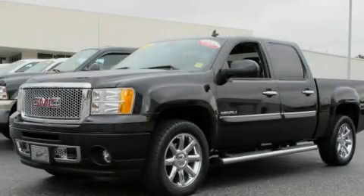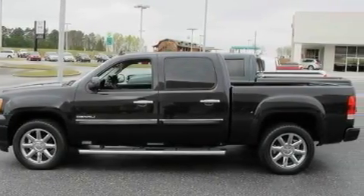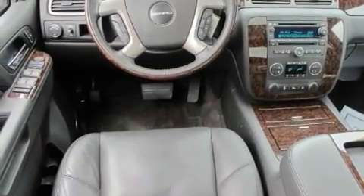This is a certified pre-owned 2010 GMC Sierra 1500. It has the power to move what you need, and the look too. It has a 6.2-liter 8-cylinder engine, a 6-speed automatic transmission, and all-wheel drive.